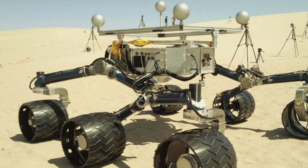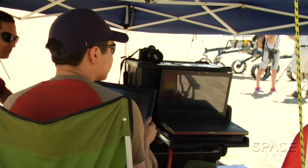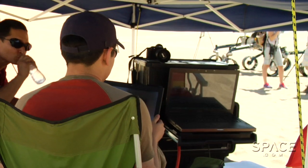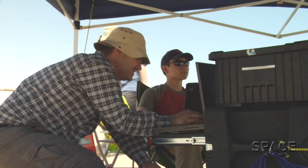We call it the Scarecrow because it has a big heart, but it has no brains. So we supply it its computer power, and that's why you see the tent over there set up with all kinds of gear in it. And then we send the signals to it with radio waves.